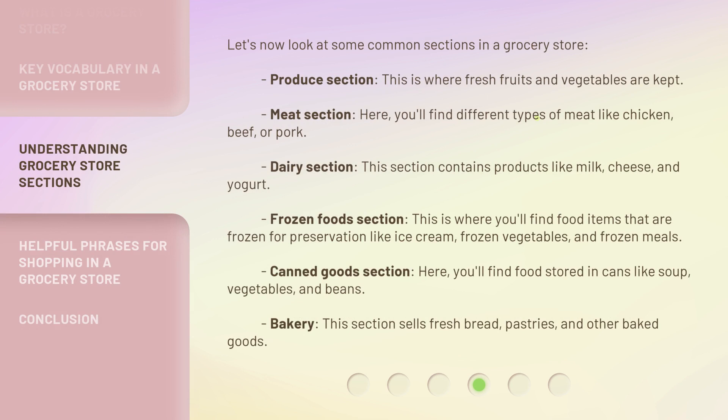Let's now look at some common sections in a grocery store. Produce section — this is where fresh fruits and vegetables are kept. Meat section — here, you'll find different types of meat like chicken, beef, or pork.